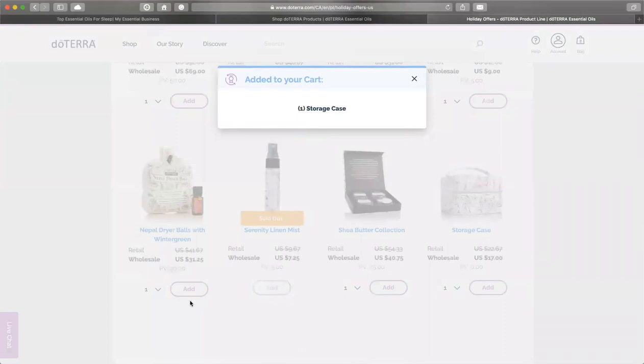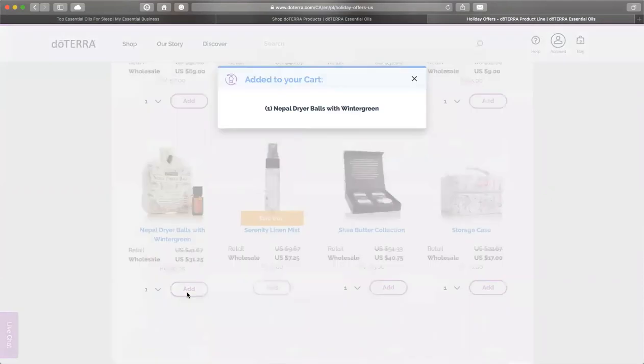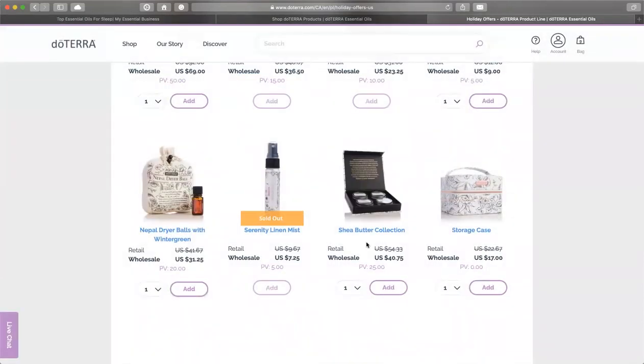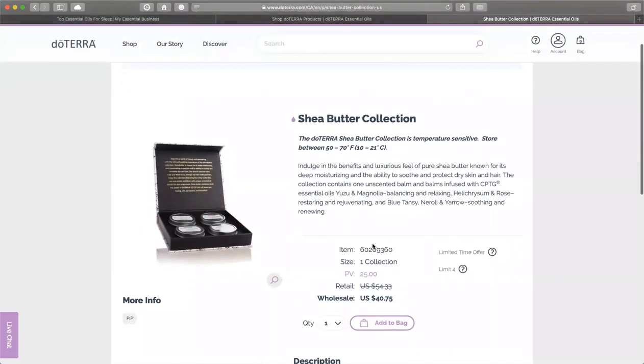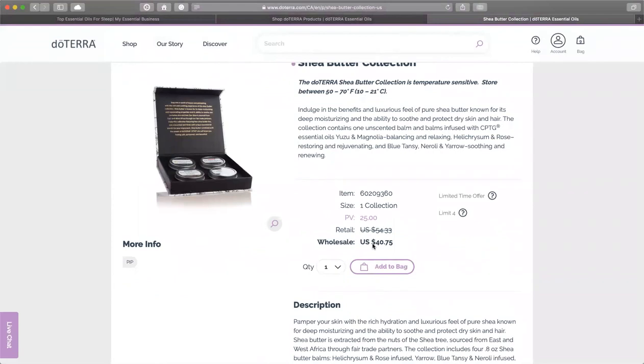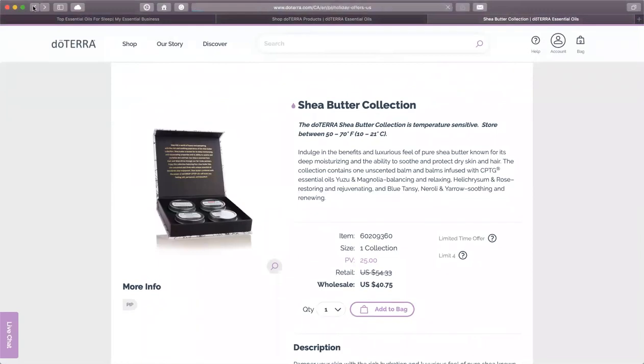The Nepal dryer balls' proceeds go to the women who make them in the community in Nepal. And this shea butter collection is divine — you're looking at $40 or $10 a piece, and one of them has Yarrow Palm in it. Let's click on this to see more details: yuzu and magnolia, helichrysum and rose, blue tansy, neroli, and yarrow. Absolutely gorgeous. During the winter season, it's especially important to make sure your skin is hydrated.